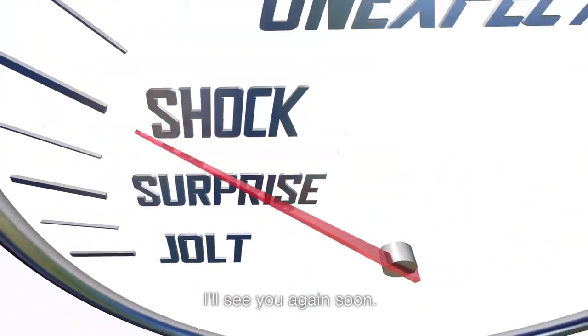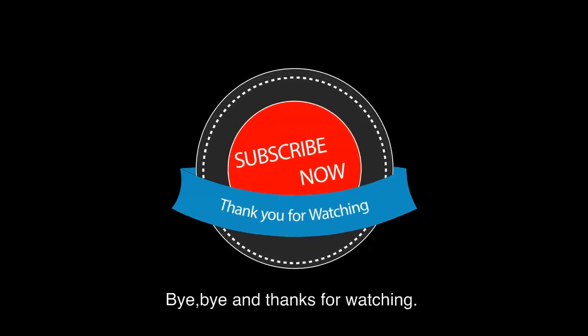See you again soon. Bye bye and thanks for watching.